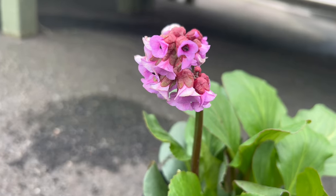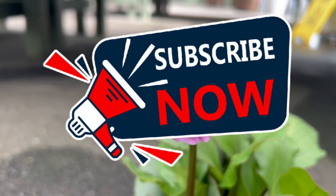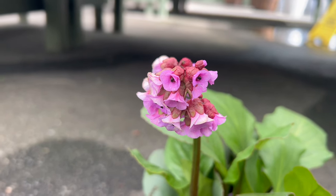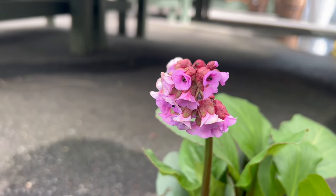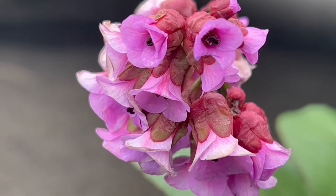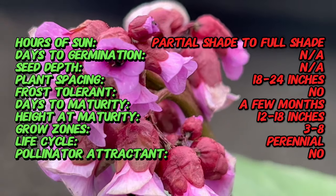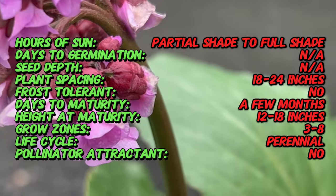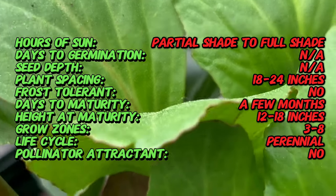Welcome to Terramater Gardens. Today we're exploring the world of heartleaf bergenia, a resilient, elegant plant that brings beauty to gardens and landscapes. Heartleaf bergenia belongs to native regions of Central Asia, including Siberia, China, and the Himalayas. Also known as elephant's ears or pig squeak, heartleaf bergenia has a long history of cultivation dating back centuries.